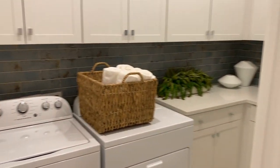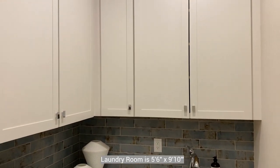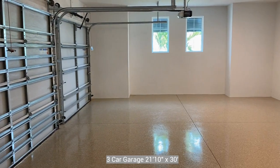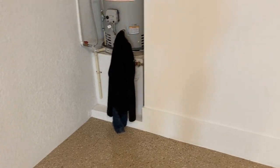This house also features a separate laundry room with washer, dryer, stainless sink, cabinetry, and backsplash. The house does have a three-car garage that already has the epoxy finish on the floor, and there is a gas hot water heater over in the corner.